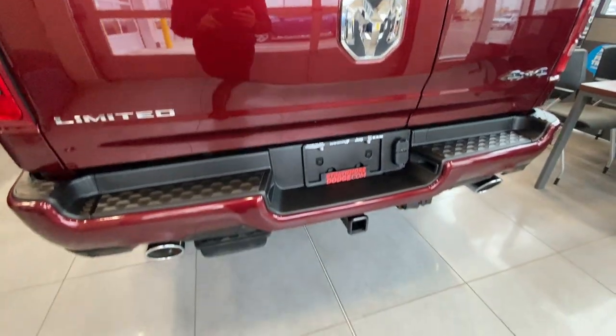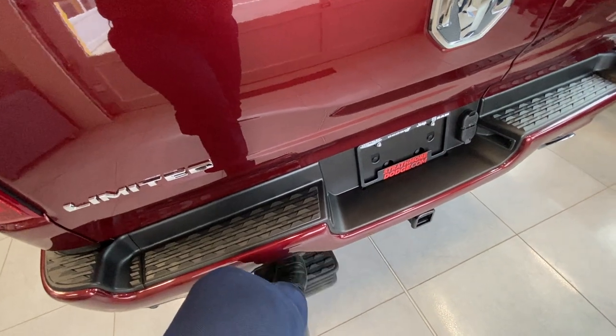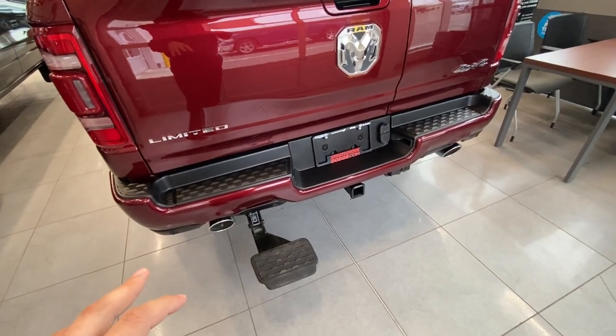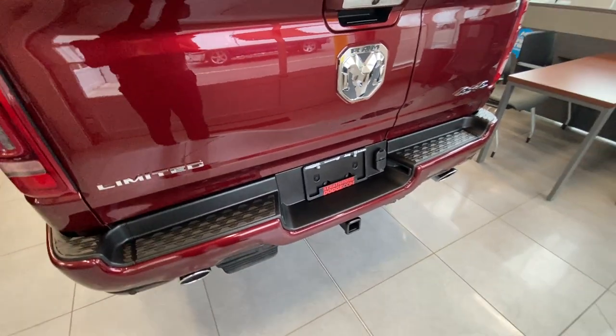Your second option as part of that package is going to be this concealed bed step. A simple amount of pressure on top will pull that out, and you've got a place that will not move as long as you've got body weight against it. And in the event you want to conceal it, a simple push away and you're good to go.